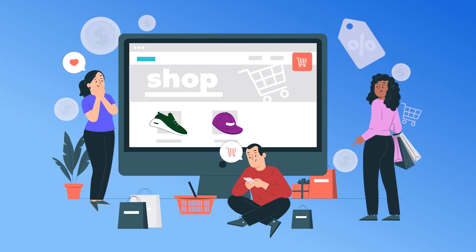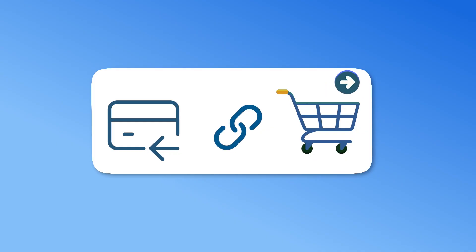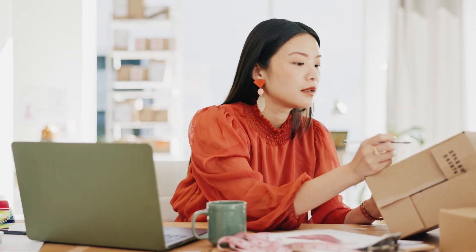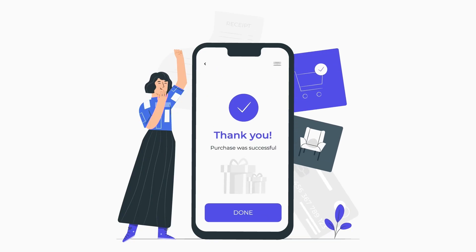Secondly, keep your checkout process simple. Having too many steps can confuse shoppers and encourage them to leave without buying anything. Next, be clear about your refund policies. Tell customers what to expect when they shop on your site. Create a dedicated refund page and link to it during checkout. If you sell both physical and digital goods, you might need two different refund policies. Digital goods are usually non-refundable, but physical goods might be, so explain this to customers.